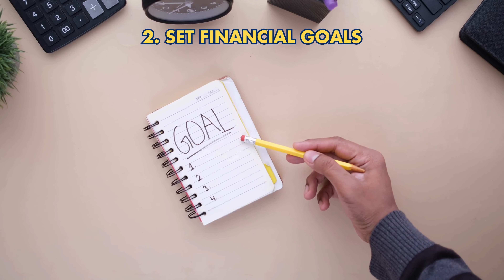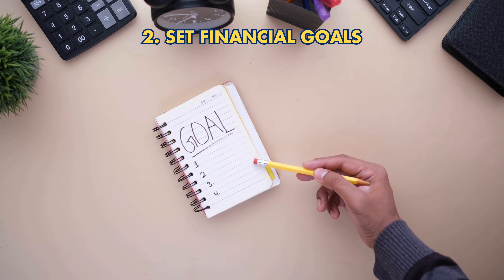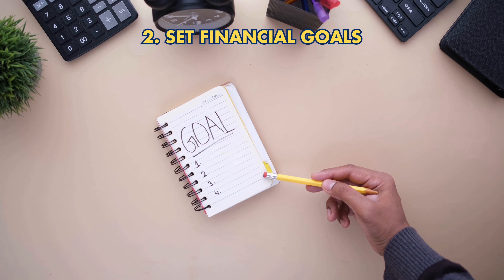Step 2: Set financial goals. Align the rollover with your long-term retirement goals, considering your risk tolerance and investment horizon.